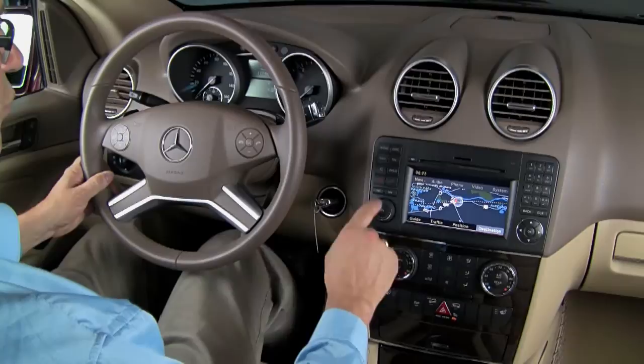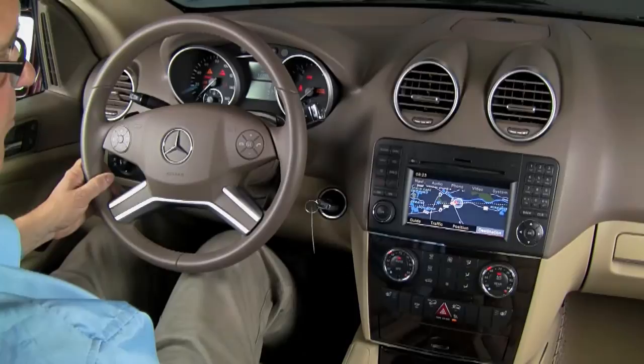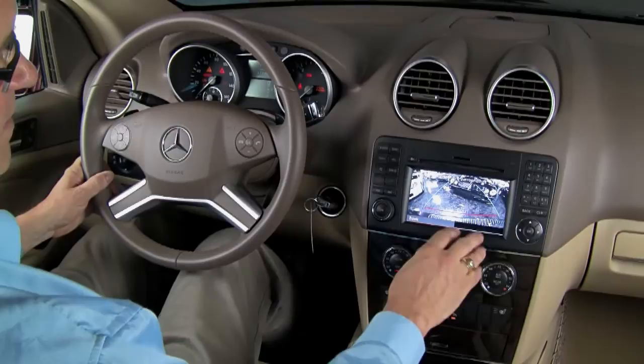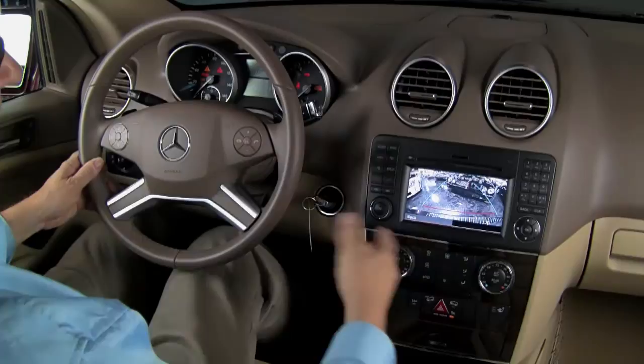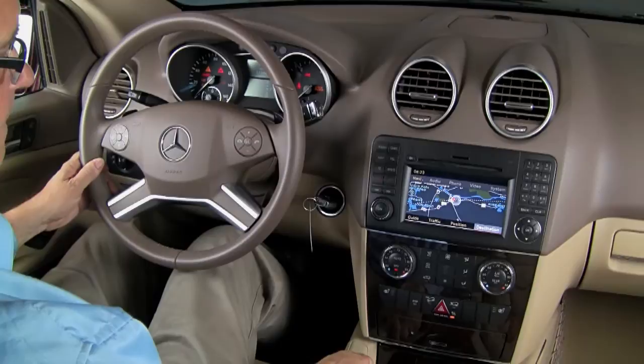Another safety feature that Mercedes-Benz puts on these MLs is when you put it in reverse, it has a backup camera in the tailgate so you can see the proximity of things behind you — that way you'll be safe not only for whoever's around you but also to avoid damaging anything behind you. So that's a really great safety feature. When you put it back into gear, it comes back to the navigation or the radio or satellite radio, whatever you prefer.